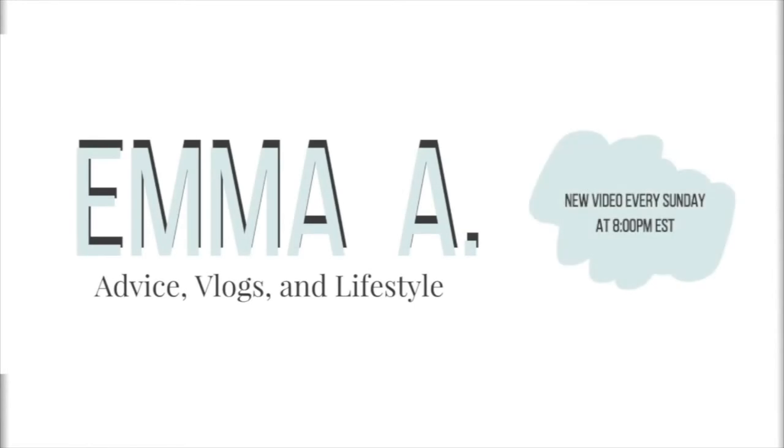Hey everyone, welcome back to my channel — or hi if you're new here, my name is Emma. I post every Sunday at 8 o'clock, so go subscribe below. I'm actually at the beach right now with my family, using my parents' bedroom for the best natural lighting. I planned to film but forgot my tripod, so we're on a makeshift tripod: a stool, three pillows, a medicine bottle, and a stack of cards — so sorry if it falls.